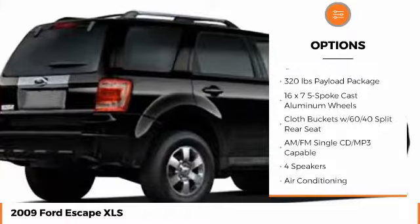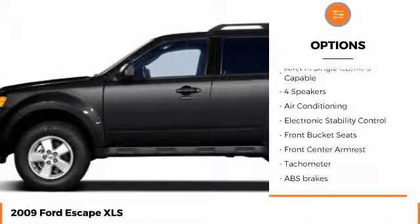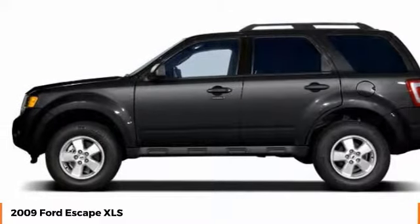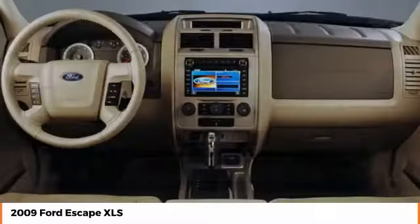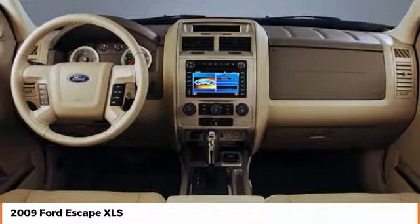Anti-lock braking system, stability control, traction control, keyless entry, air conditioning, dual airbags, adjustable steering wheel, power steering, driver airbag, cruise control.